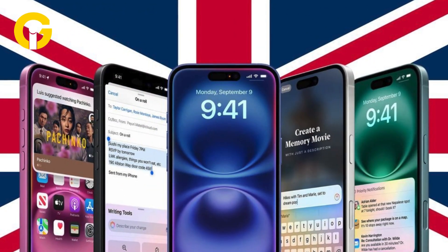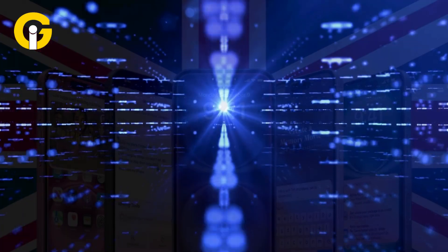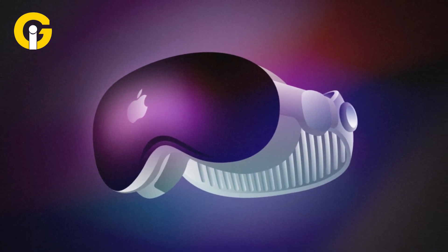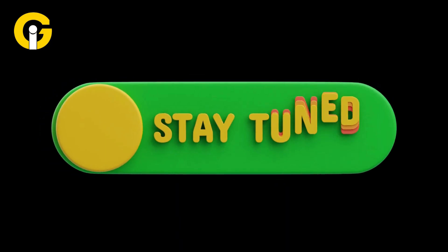With iOS 18.4 Beta 2, Apple continues to push the boundaries of mobile innovation. From AI-powered visual intelligence to seamless Vision Pro integration, this update delivers meaningful enhancements. Stay tuned for more updates, and as always, happy exploring!